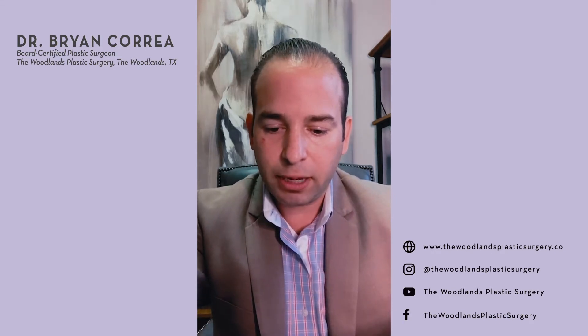Up next: what is lipo-360? Lipo-360 is a newer term — I think it's an excellent, very descriptive term. It's not formally a named plastic surgery operation, but what it refers to is doing a circumferential liposuction of the entire torso. That basically includes your abdomen, flanks, love handles, and lower back up to even mid-back — the area from the level of the breast down to the underwear line, treated aggressively and circumferentially.